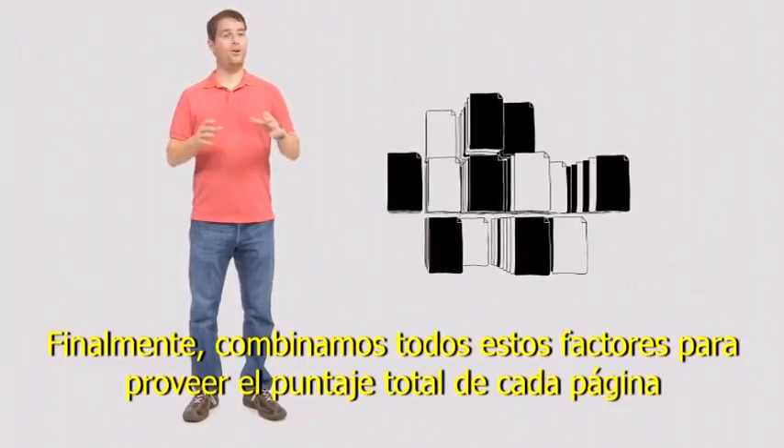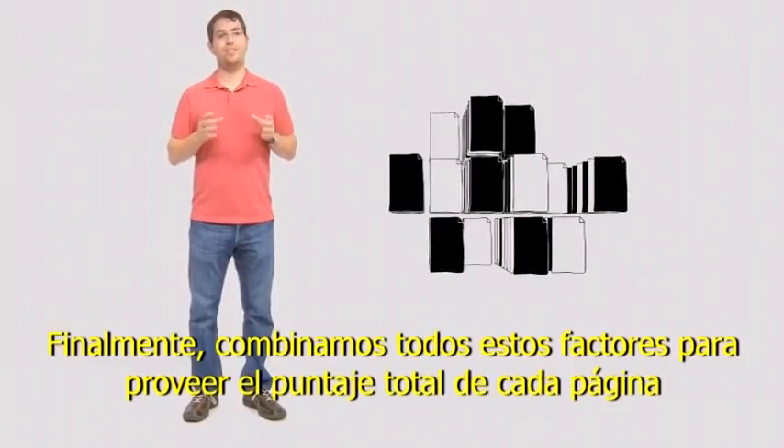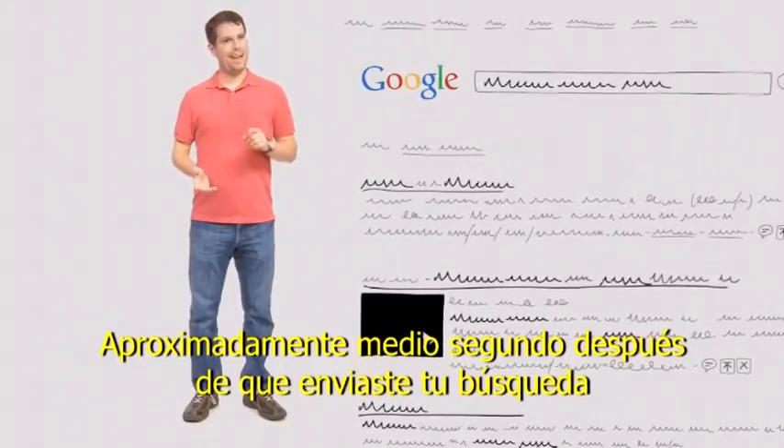Finally, we combine all those factors together to produce each page's overall score, and send you back your search results about half a second after you submit your search.